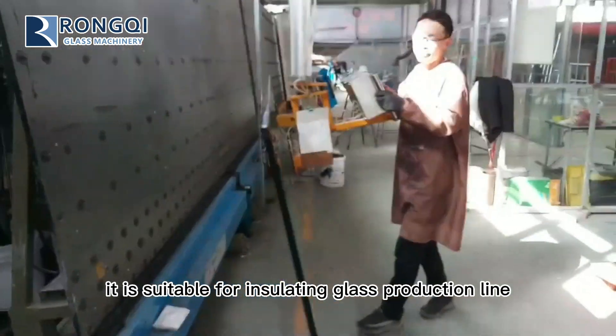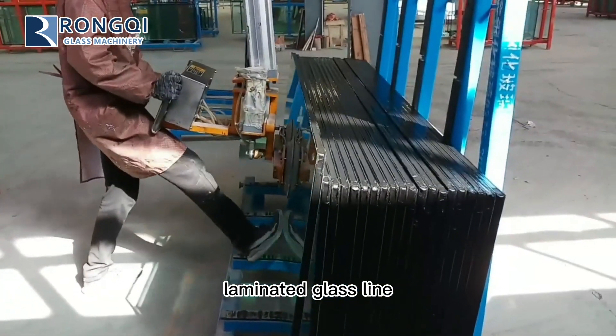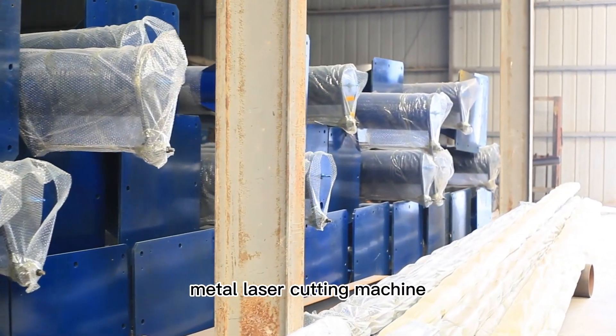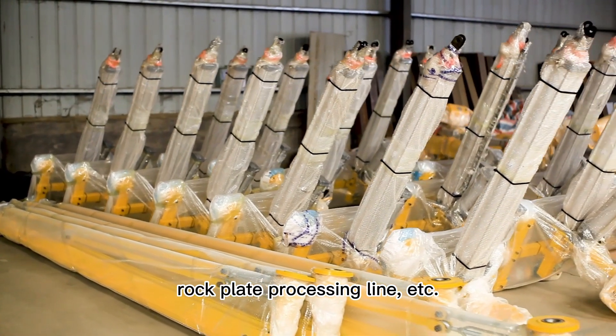It is suitable for insulating glass production lines, laminated glass lines, water jet cutting machines, glass edging machines, metal laser cutting machines, rock plate processing lines, and more.